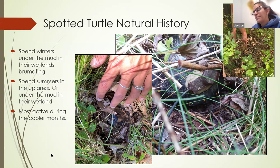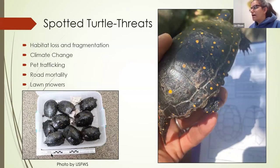Once their wetlands fill back up they return and move around there. This behavior puts them at greater risk — they can be run over by lawnmowers, as clearly happened to one of the turtles we found. If they're moving into the uplands and there are roads nearby, they could be struck by vehicles, making them more vulnerable compared to painted turtles and snapping turtles that stay in their wetlands the entire time.